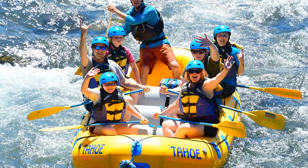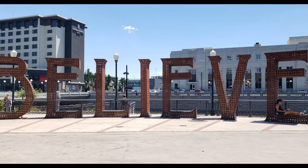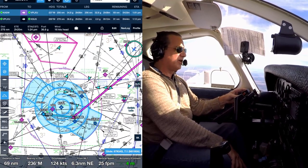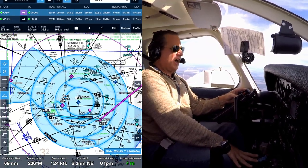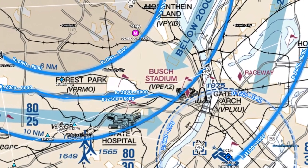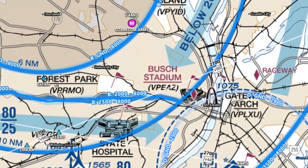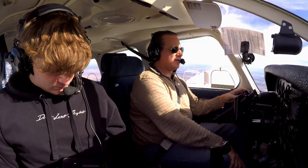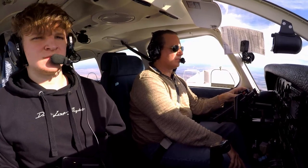November 816-0 Alpha, we've got a request. We want to fly what they call the arch tour — go to Troy and then actually fly along the river past the arch, then turn to roughly 270 to head to Spirit. November 616-0 Alpha, that sounds good to me. If you'd like, you can head towards the river now — you don't have to do Troy unless you want to do that for training.